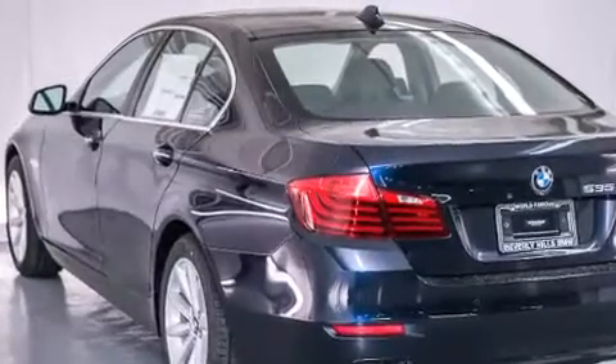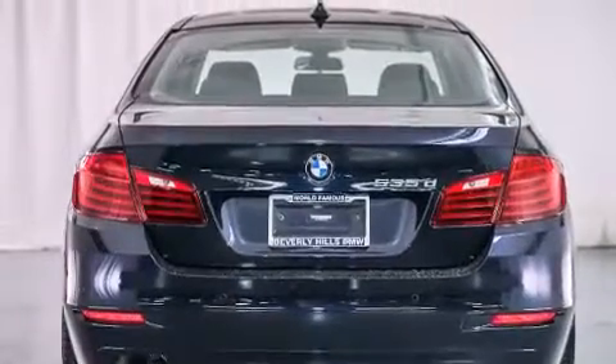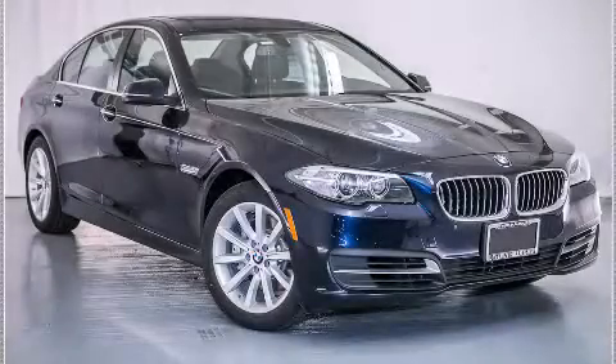With an EPA estimated rating of 38 miles per gallon on the highway, this automobile is clearly a fuel-efficient choice. Contact us today to arrange your test drive.